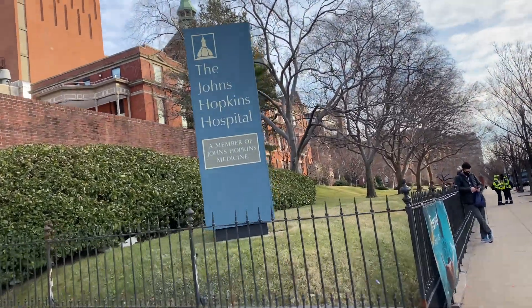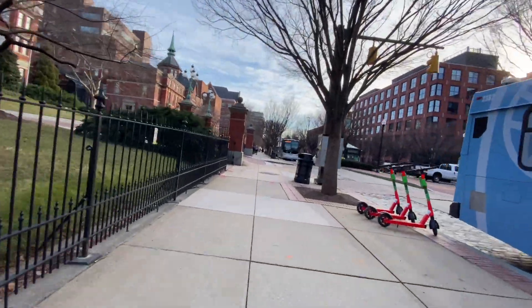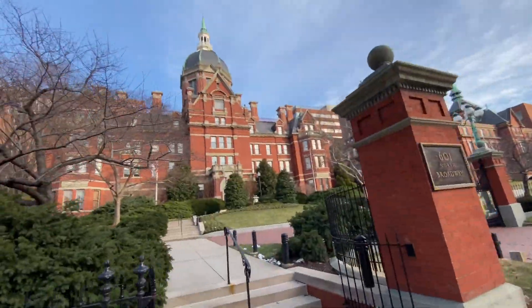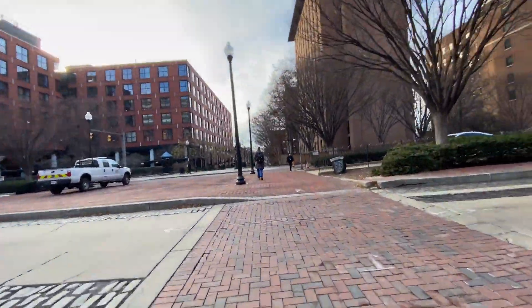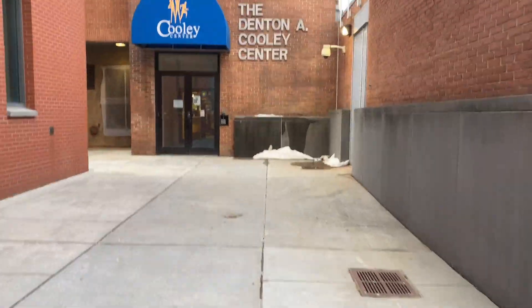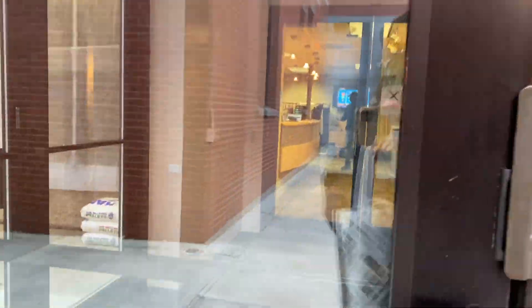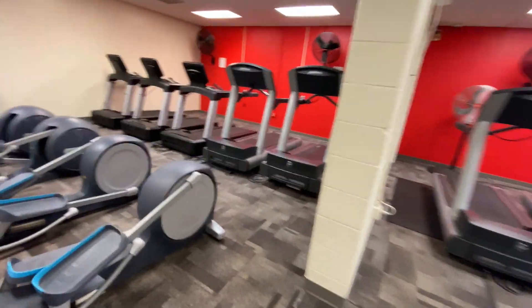Now that I've finished up my day in lab, I'm going to take a quick walk to the front of the hospital to go to the gym. I try to go to the gym every day after lab. Our gym is the Cooley Center, which is completely free for graduate students. They have a lot of really great things inside: a cardio room, a weight room, and classes.